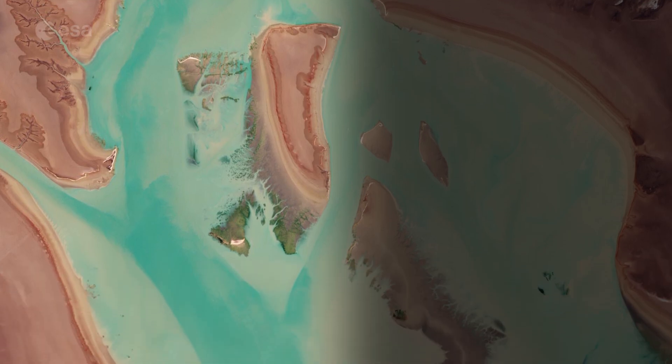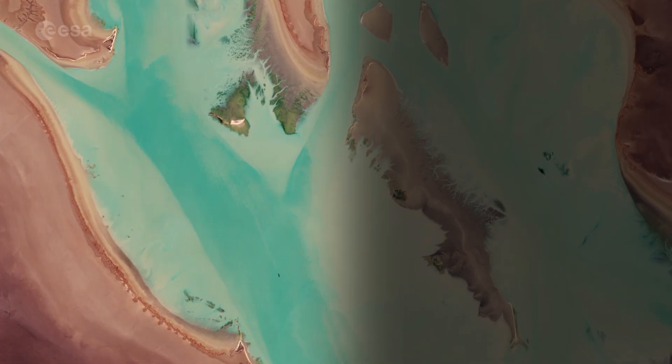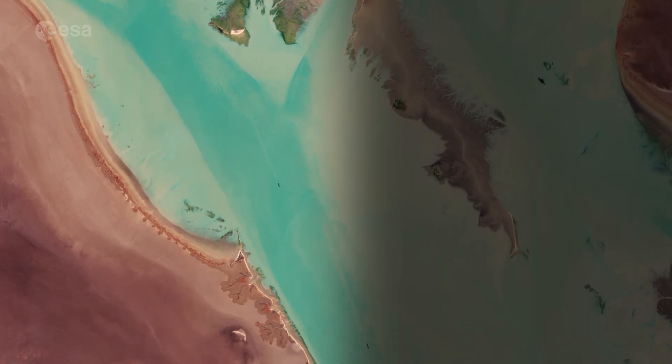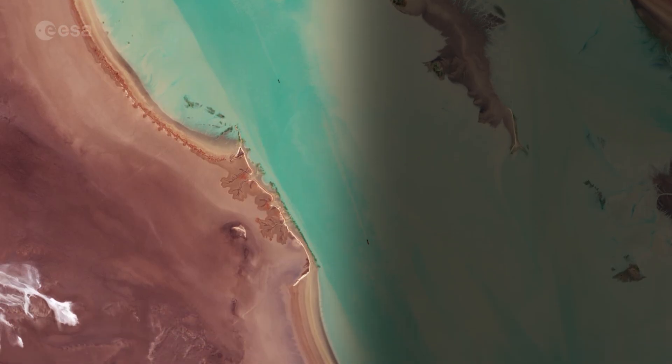This area is considered a wetland of international importance by the Ramsar Convention, an intergovernmental treaty for the sustainable use of wetlands. World Wetlands Day is observed every year on February 2nd.